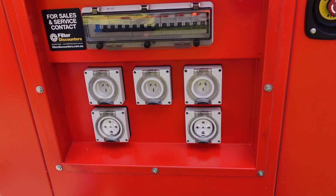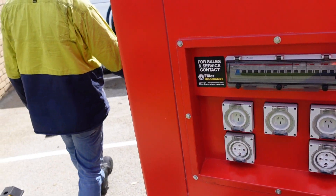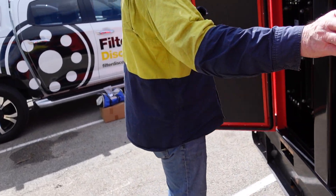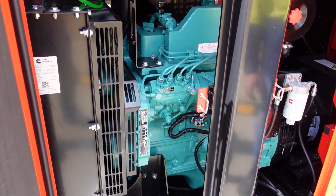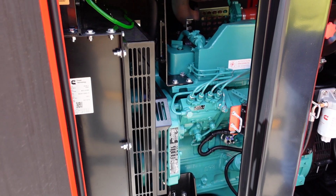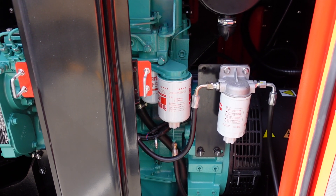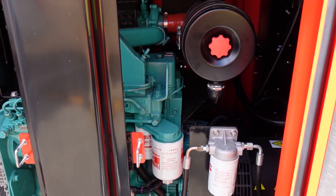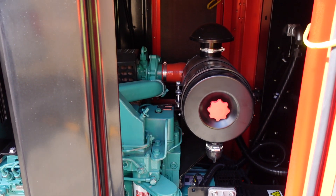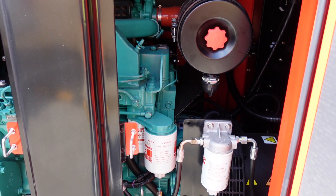It's a three-phase generator with an ABB four-pole breaker. All the oil, fuel filters, and air filters are serviced from this side. This is what they call a super silent set — in front of the radiator is the muffler and everything else. All the exhaust air and noise gets directed upwards to help with the noise of the unit.